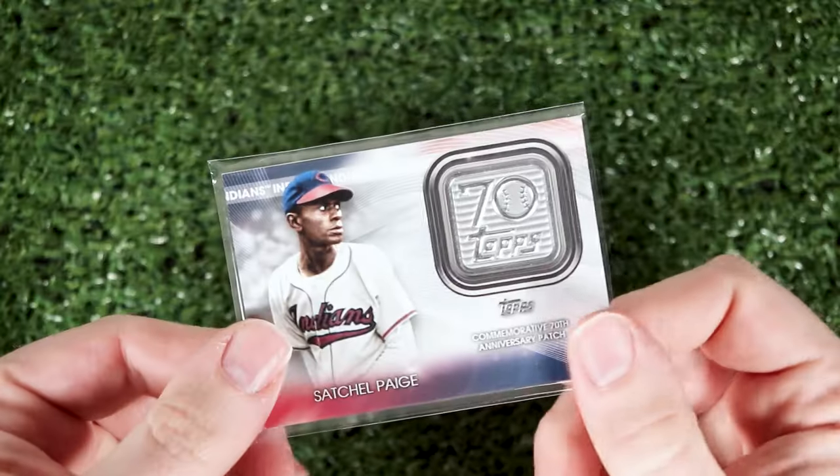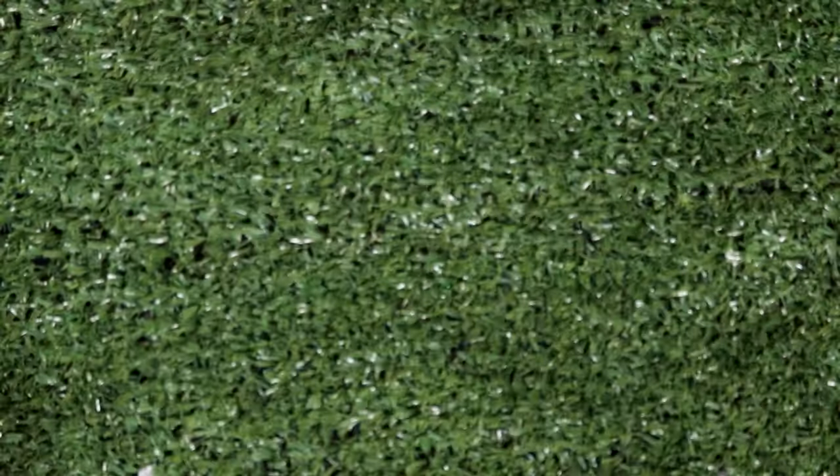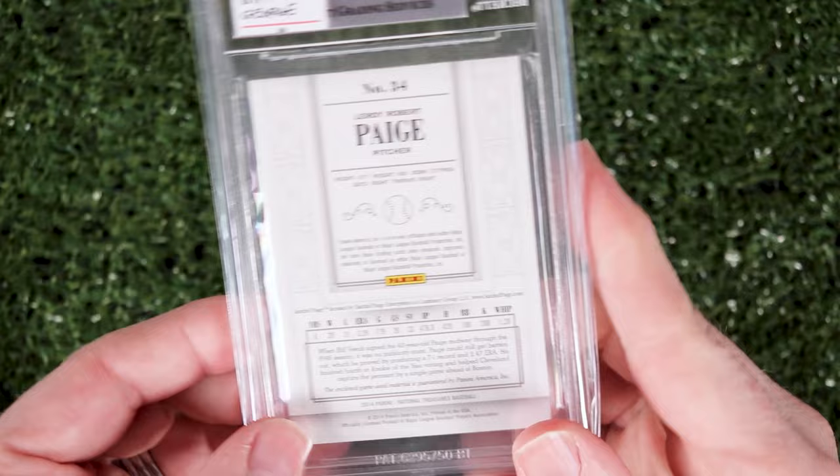Next up I've got some Satchel Paige. Here is a commemorative patch deal courtesy of Picker Jim, and a couple of relics from Georgia Diamond Yard Sports Cards. Here's an Upper Deck Sweet Spot, and this National Treasures is numbered to 25.